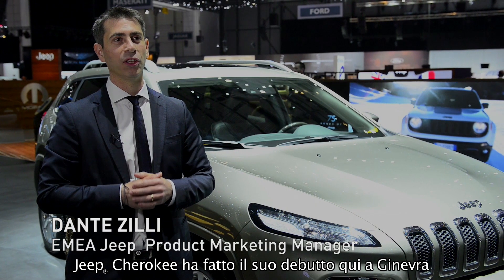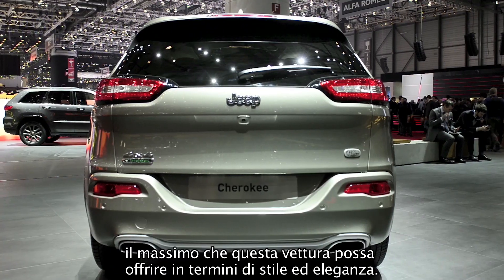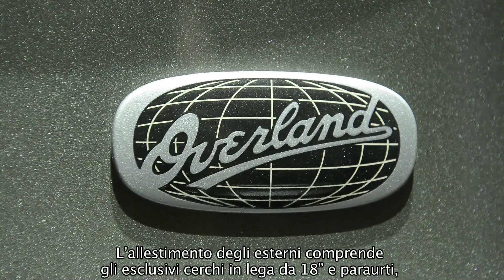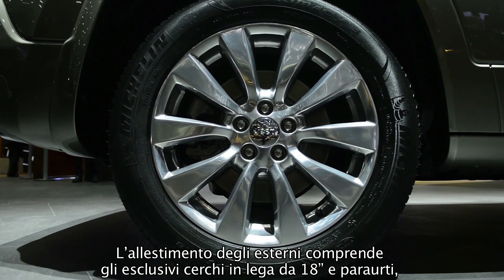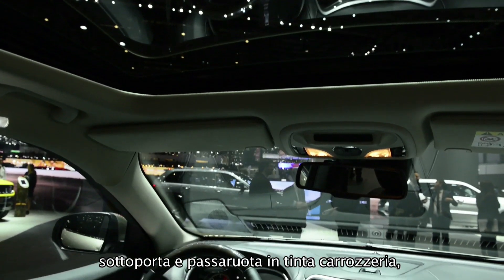The Cherokee debuts here in Geneva with the introduction of the Overland trim level, which is the top of the sophistication of what this car can offer. The outside is shown with unique 18-inch wheels and also a lower part of the car which is body painted in the same color of the car.